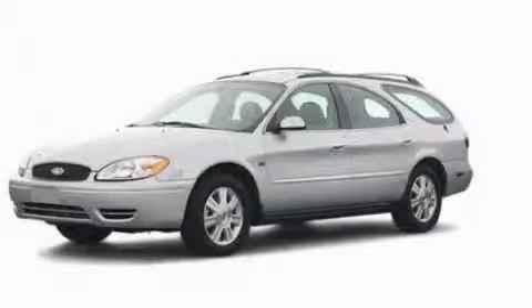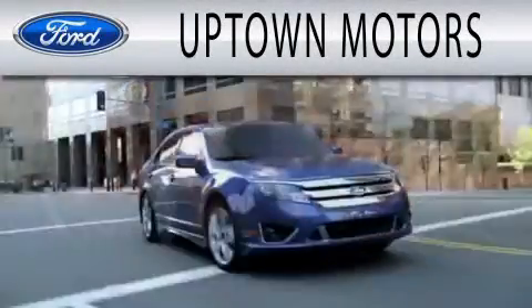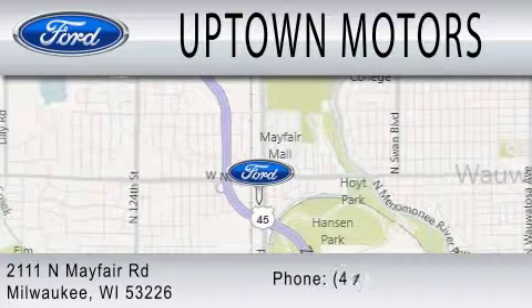Contact us today to arrange your test drive. Uptown Motors is dedicated to doing everything possible to ensure that the experience you have selecting your next vehicle is as pleasant as possible. We are located at 2111 North Mayfair Road in Milwaukee.